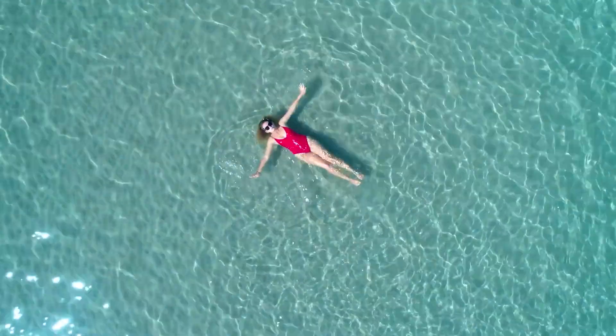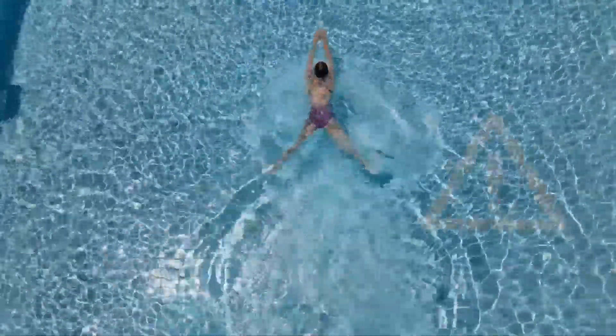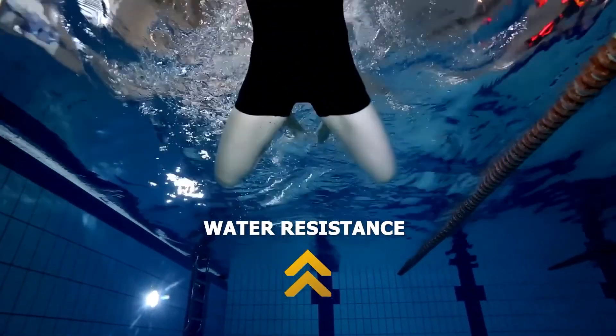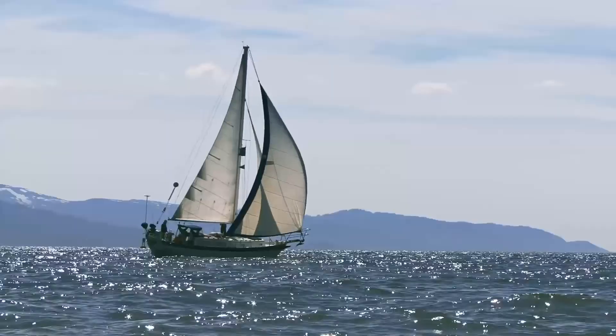Water, though it makes up most of your body, doesn't weigh as much as an equal volume of water itself. So, gravity isn't much of an issue when you're in the water. Instead, the primary force to conquer is water resistance, also known as drag. This is true for both swimmers and boats.